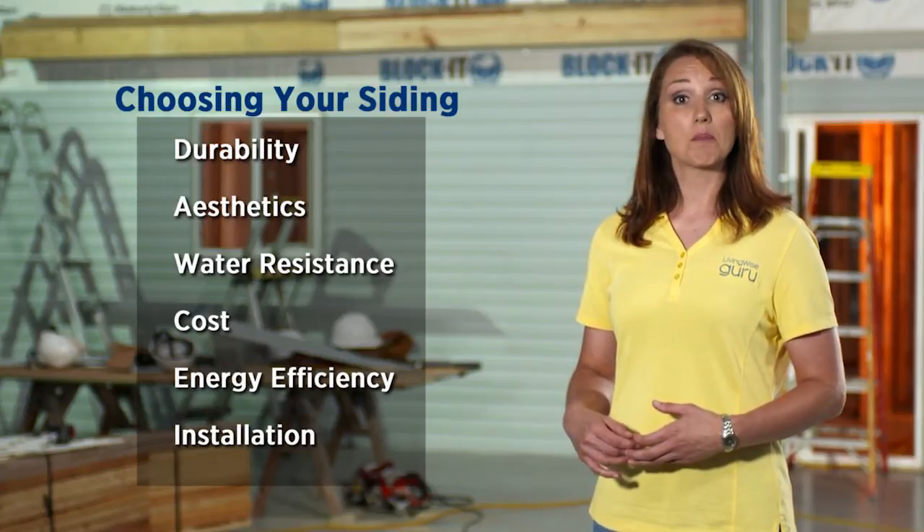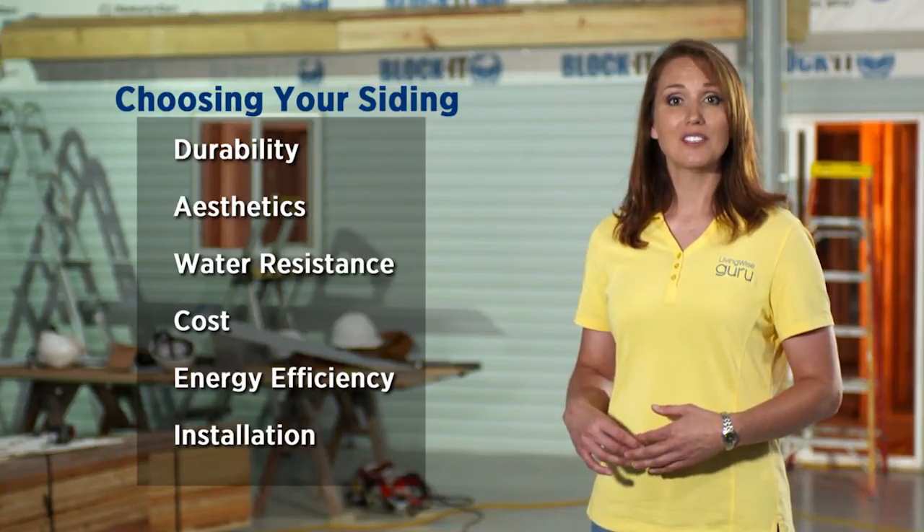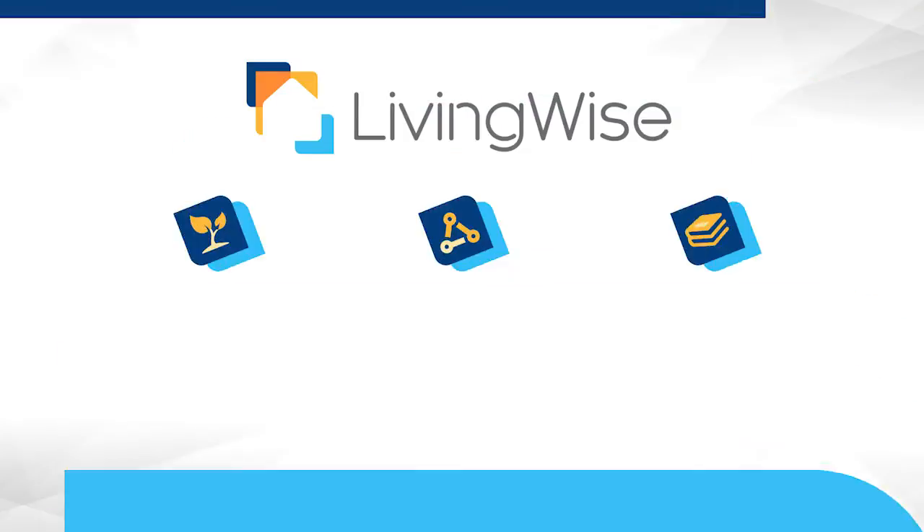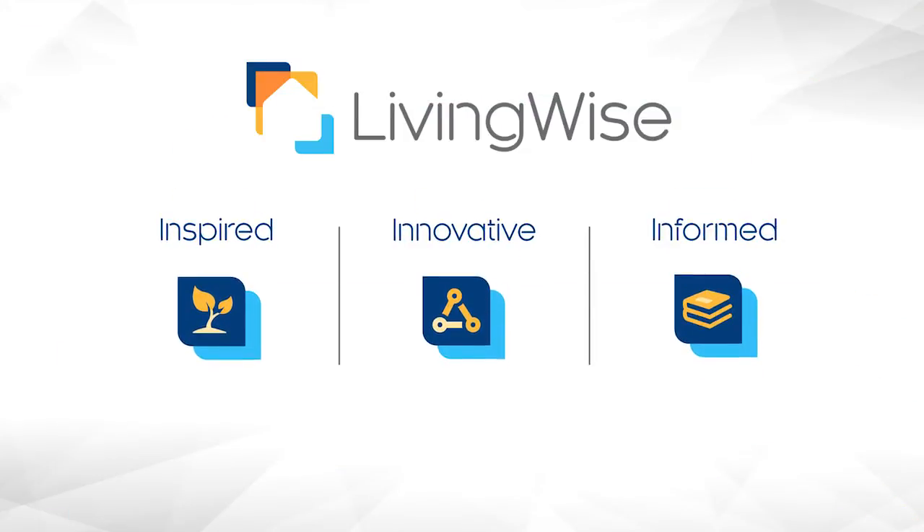Want to know more about these and a number of other siding options available? Visit amig.com/livingwise to find information, innovations, and inspiration that will help you make the wisest choice for your home.